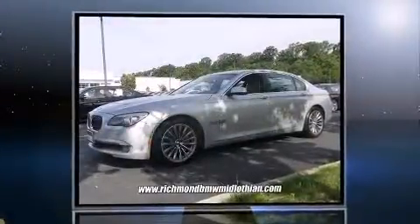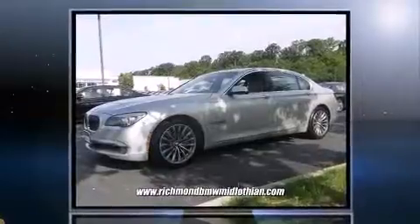Step into the 2011 BMW 750Li. This four-door, five-passenger sedan still has less than 90,000 miles.